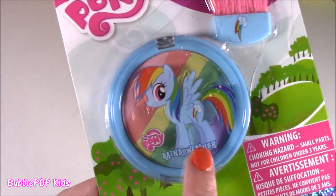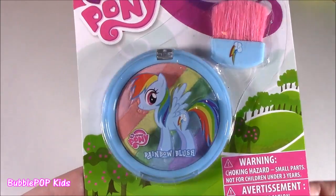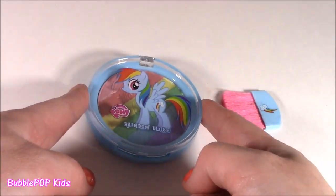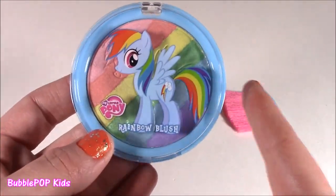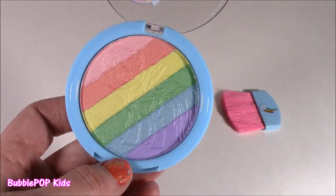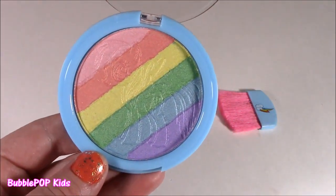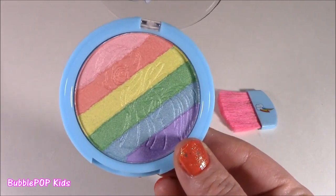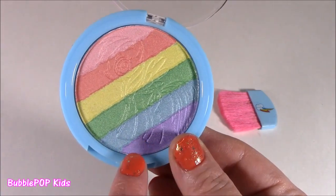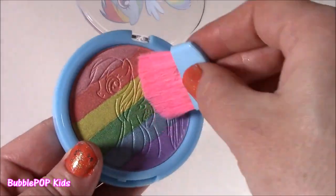Rainbow blush — I have never seen a blush with all of these colors. It's got blue, green, yellow. Let me show you the blush palette — it literally looks like a rainbow in there, I cannot even believe it. Bubble, literally, if you put this on your cheeks you are going to turn into Rainbow Dash right away. I definitely have blushed little palettes with different pinks or bronzy colors, but I've never seen yellow, blue, and green. I don't even know how this would turn out. It's got that little imprint of the pony — it's just so so cute.